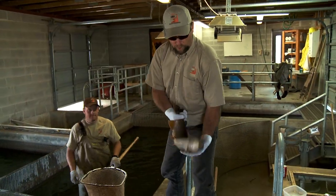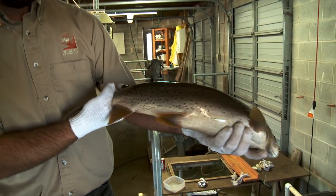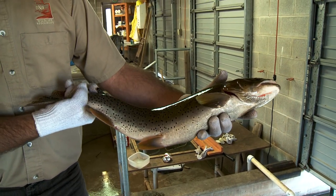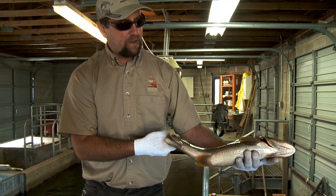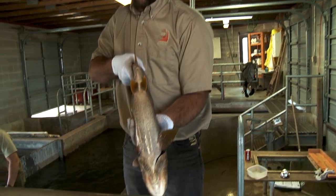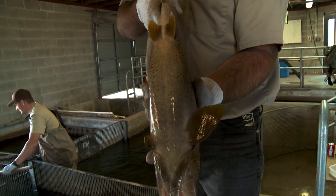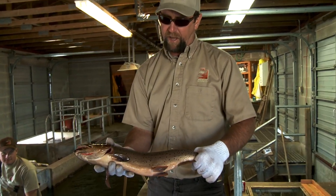This first fish that Colton just handed to me is a great big female. The females tend to get less colored during the spawn — they put all their energy into eggs. You can see that big, thick, fat belly that is just loaded with eggs. You can see the male gets a lot more color on his body.